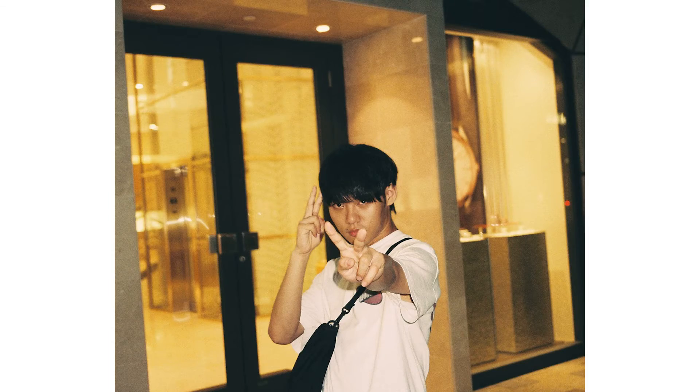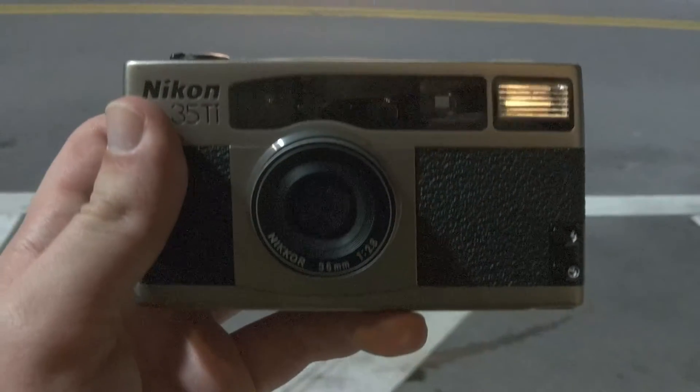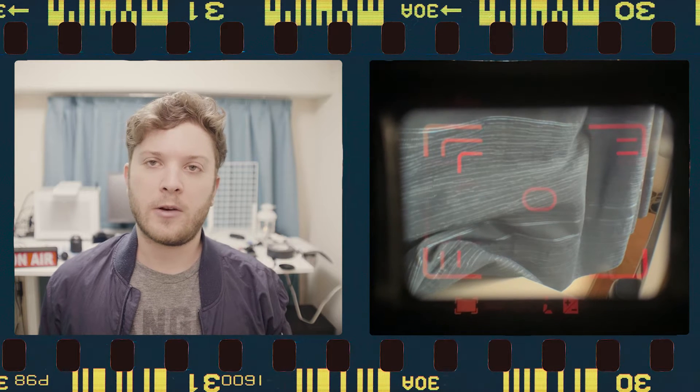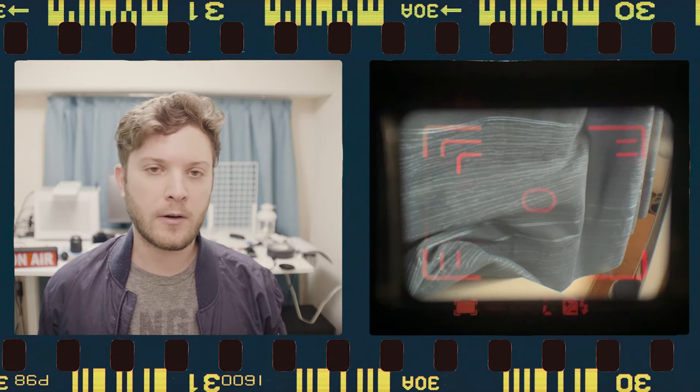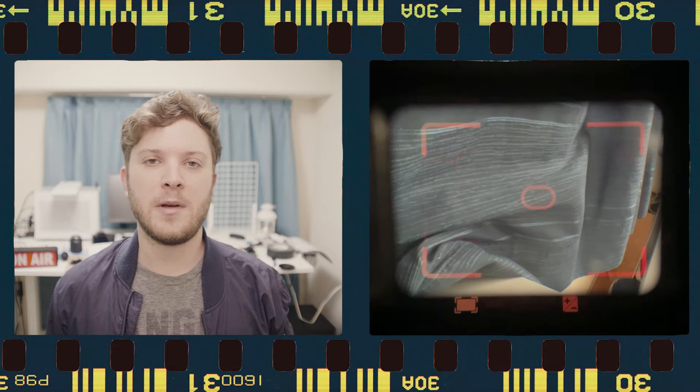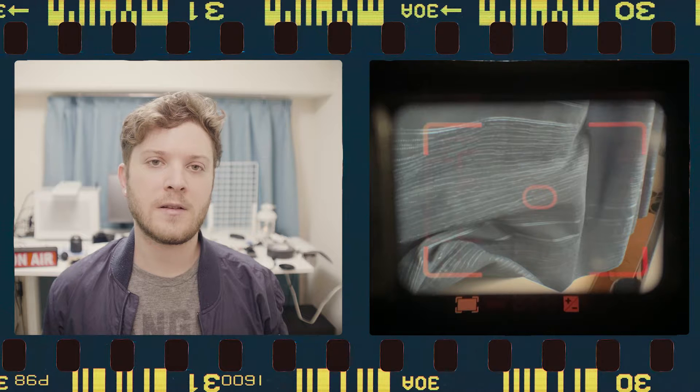The Nikon 35Ti offers a few different flash modes, as well as over and under exposure warnings in the viewfinder. Parallax-corrected frame lines appear for the correct focal distance even when using autofocus, along with warnings if your subject is too close. The frame lines can also be illuminated red when visibility is low, which is a really nice touch.